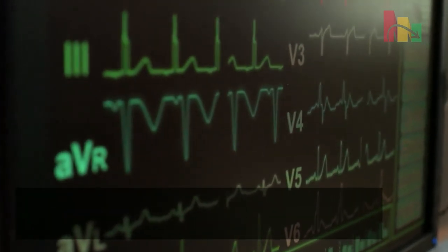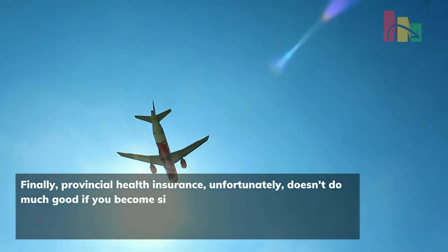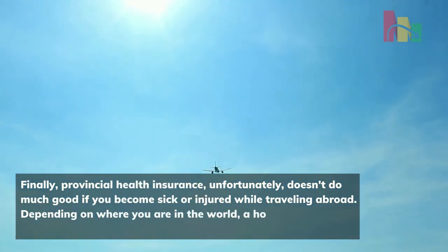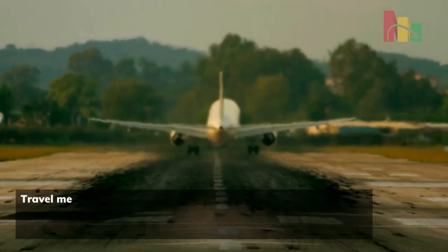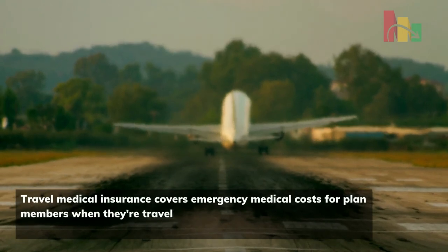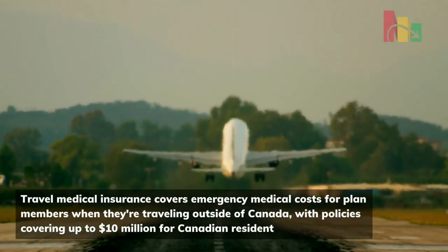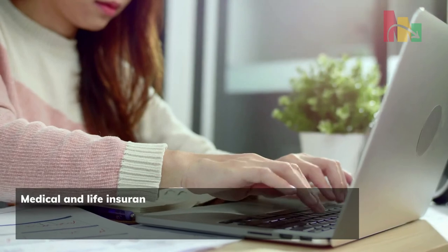Finally, provincial health insurance unfortunately doesn't do much good if you become sick or injured while traveling abroad. Depending on where you are in the world, a hospital stay could end up costing you thousands of dollars. Travel medical insurance covers emergency medical costs for plan members when they're traveling outside of Canada, with policies covering up to 10 million dollars.